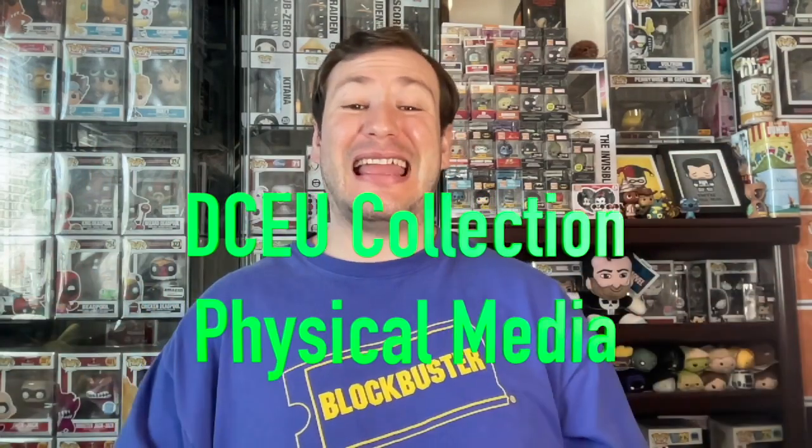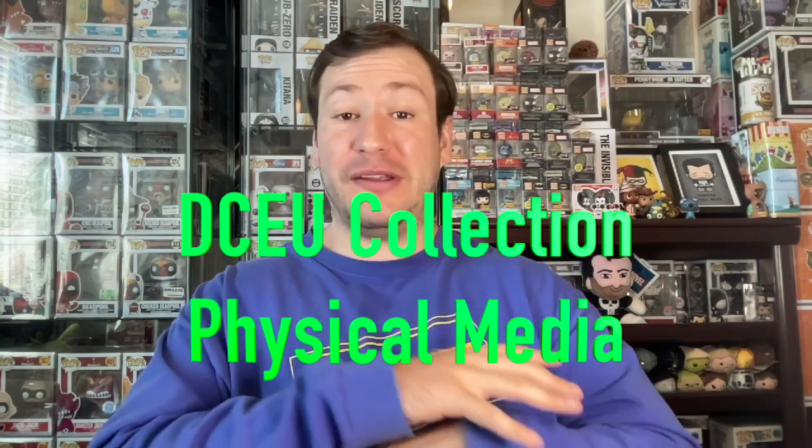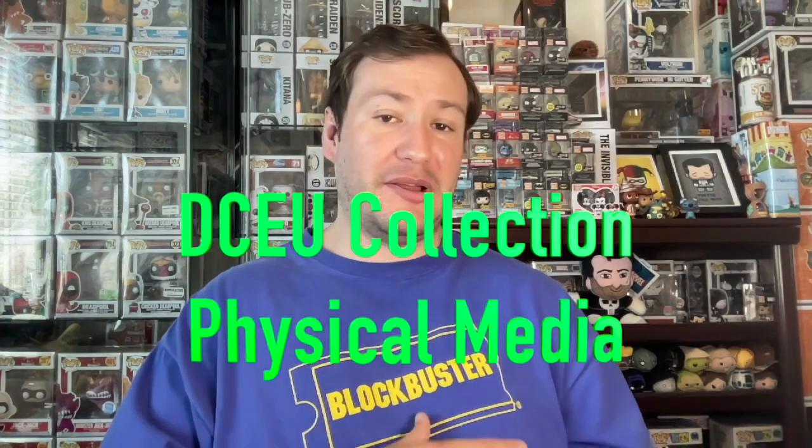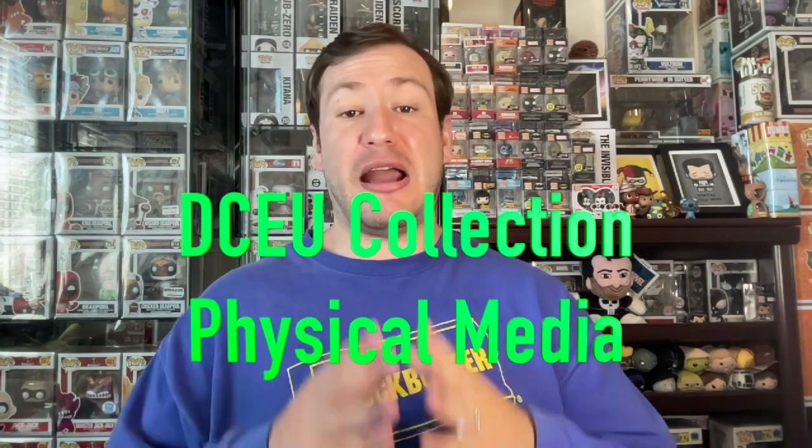Today I'm back with another mega collection video. I'm going to be showing off my entire DCEU physical media collection that includes 4Ks, Blu-rays, slipcovers, steelbooks, collector's editions, box sets — you name it. I'm not going to include classic DC movies like the classic Batman anthology, Superman movies, the Dark Knight trilogy, or DC animated movies. This is just going to be the core DCEU. That other collection video will be for another day. Let's get right into it.